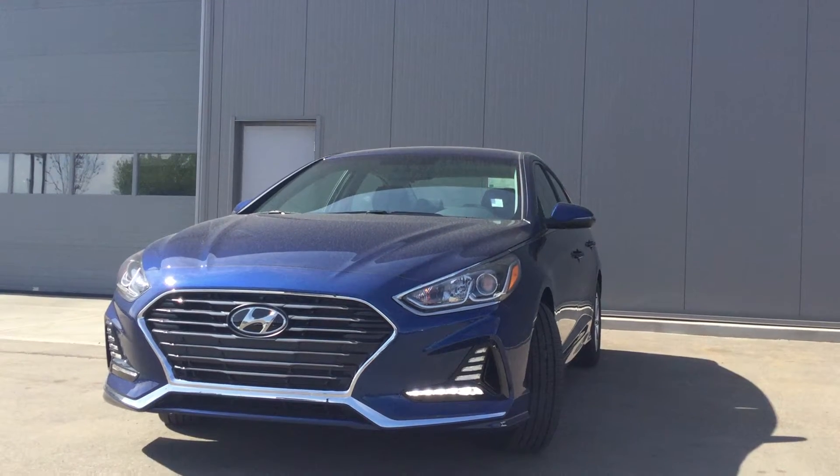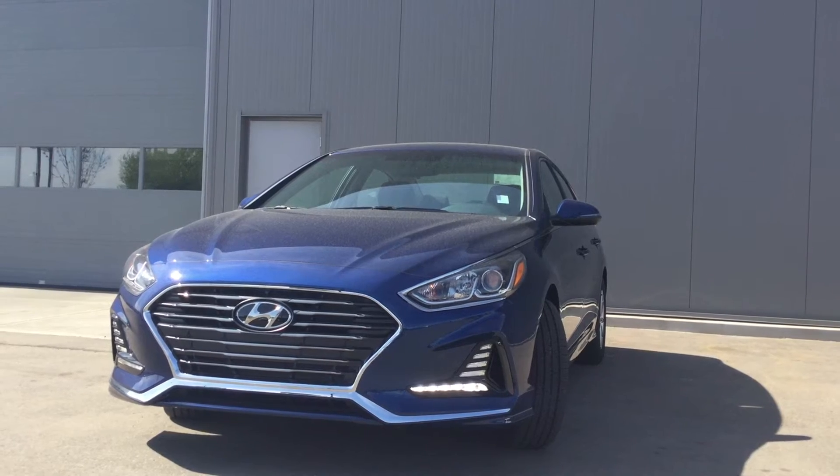Good morning, Mark. This is Borna coming to you with the 2018 Hyundai Sonata from River City Hyundai.